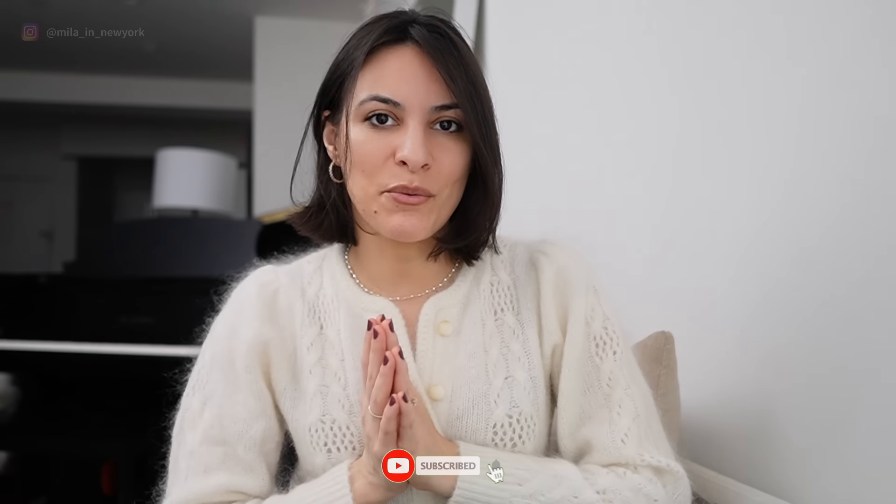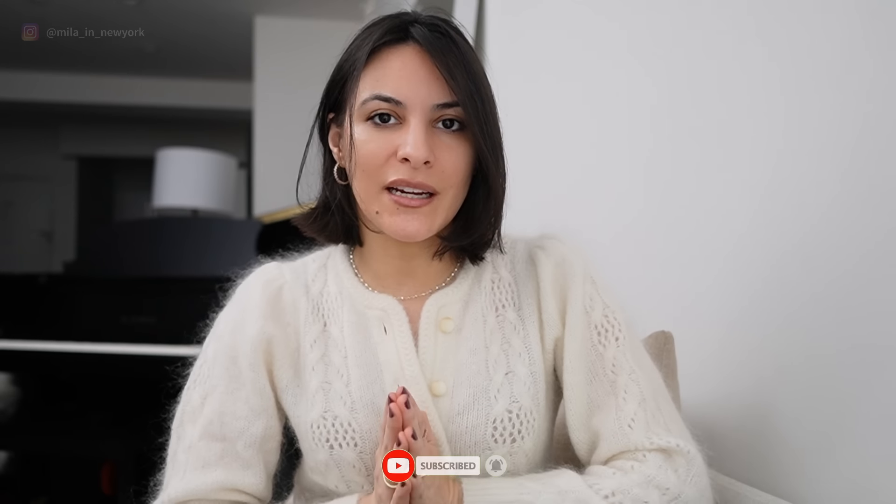I hope this video was helpful. If you're still here, I really appreciate that you watched the whole thing. Thank you so much for watching and for being here — I really appreciate it. I hope to see you in my next video. See you very soon, bye bye!